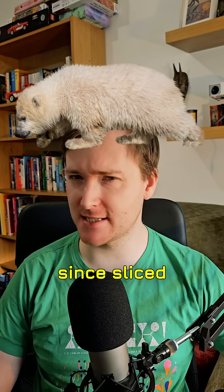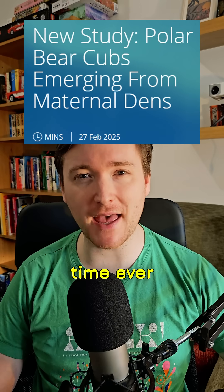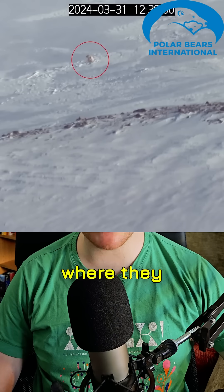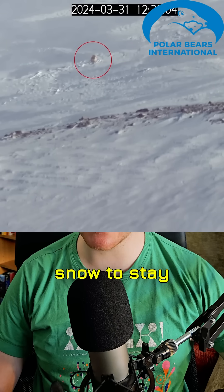Baby polar bears — the cutest thing since sliced bread shaped like baby polar bears — and on camera for the first time ever emerging from their dens. You might not think that's a big deal, but mama polar bears are incredibly stealthy about where they give birth. They build their dens underneath the snow to stay hidden.